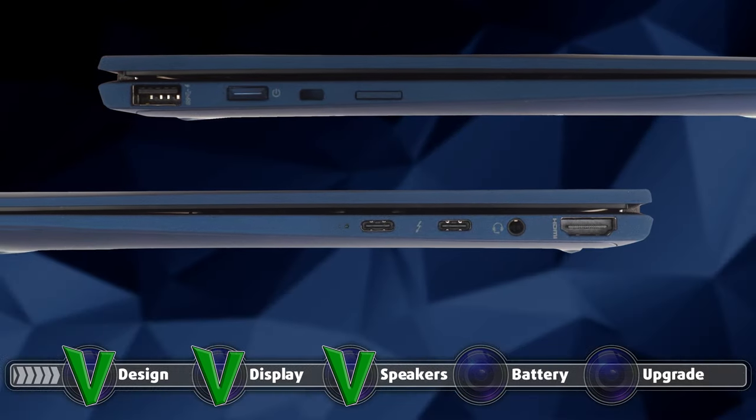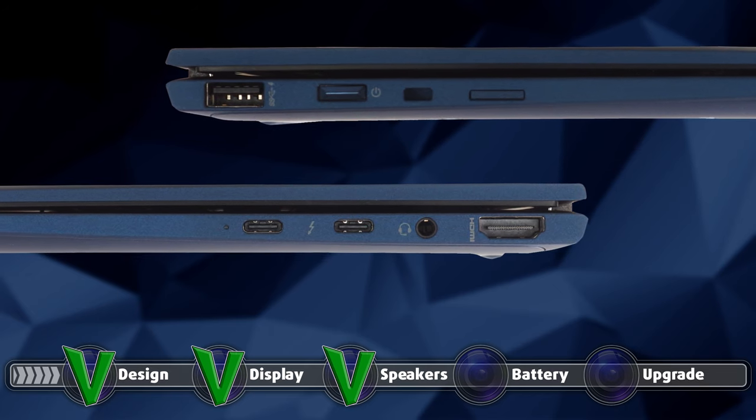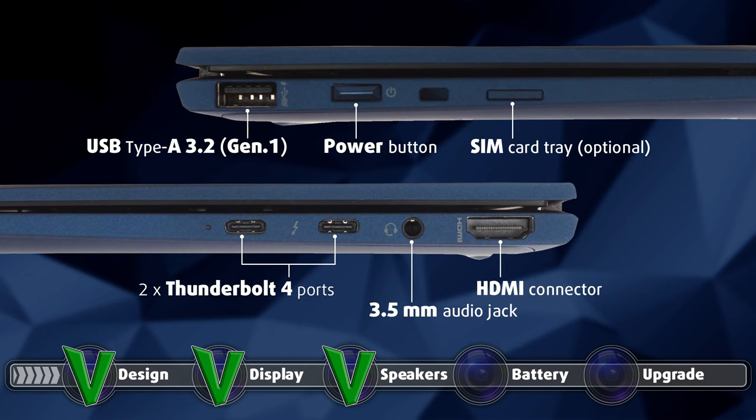The device also has a narrow but effective I/O. The ports are split between the left and right sides, with the left housing a USB Type-A 3.2 Gen 1, the power button, and an optional SIM card tray. On the opposite side, there is an HDMI connector, a 3.5mm audio jack, and two Thunderbolt 4 ports.